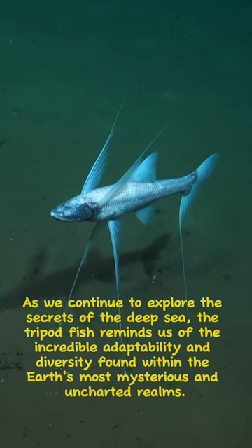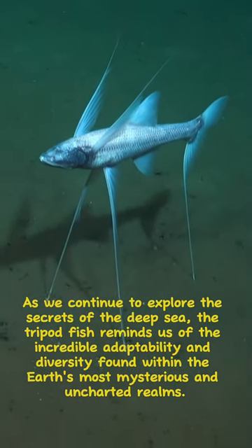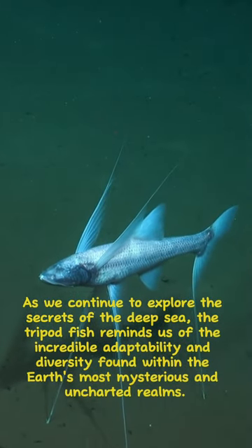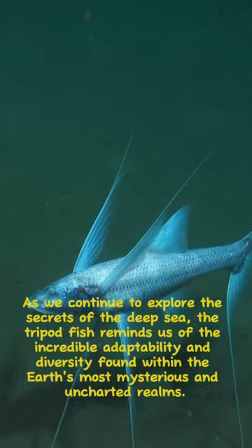As we continue to explore the secrets of the deep sea, the tripod fish reminds us of the incredible adaptability and diversity found within the Earth's most mysterious and uncharted realms.